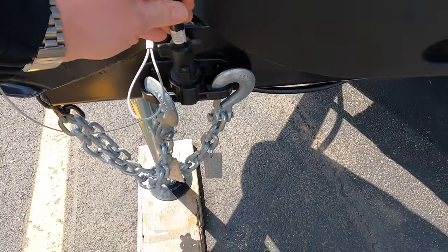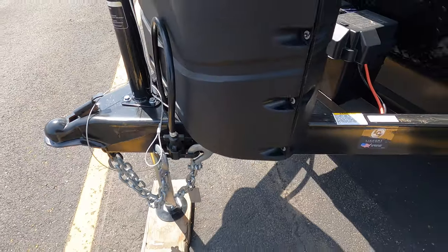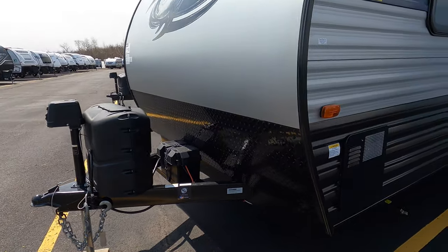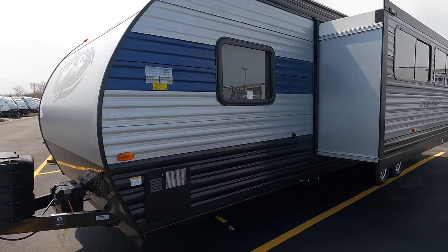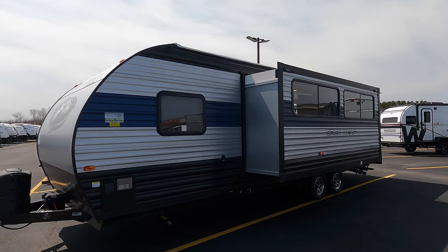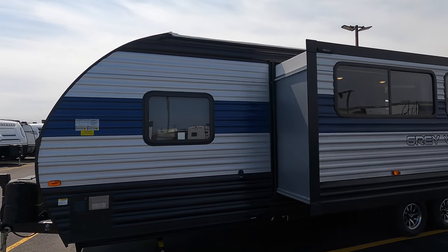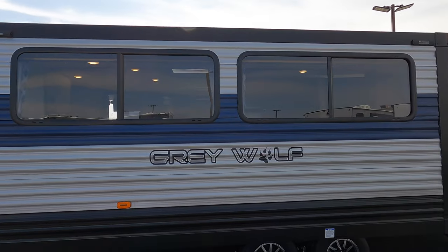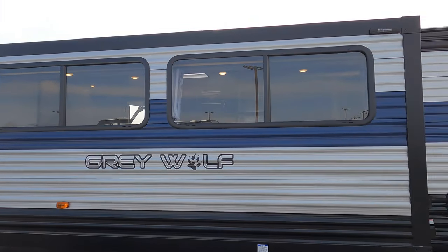The power cord has a nice spot to live so it's not dragging in the dirt — little things like that matter; you don't think so until you have one, then you'll never go without one. On the back side you've got one big slide. You'll notice all the windows — you've got the one up front from the bedroom and the two big windows in the living space, one over the couch and one over the dinette.